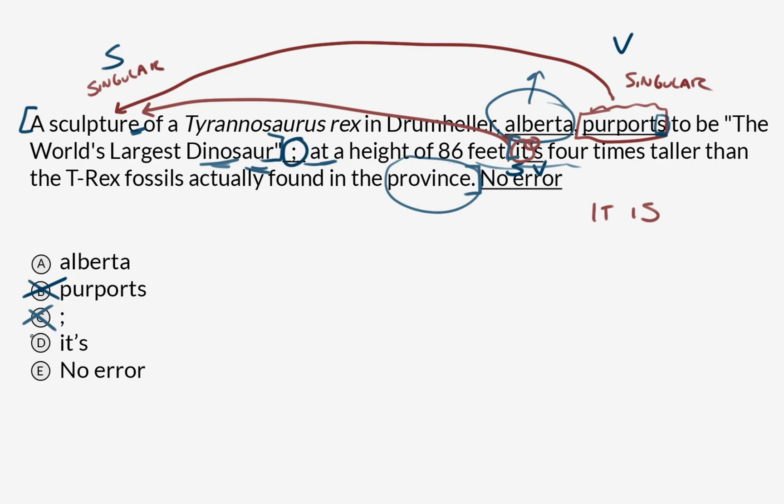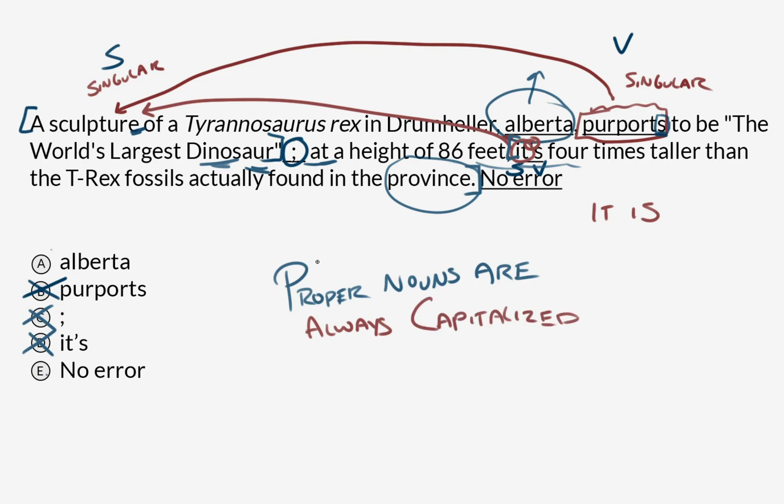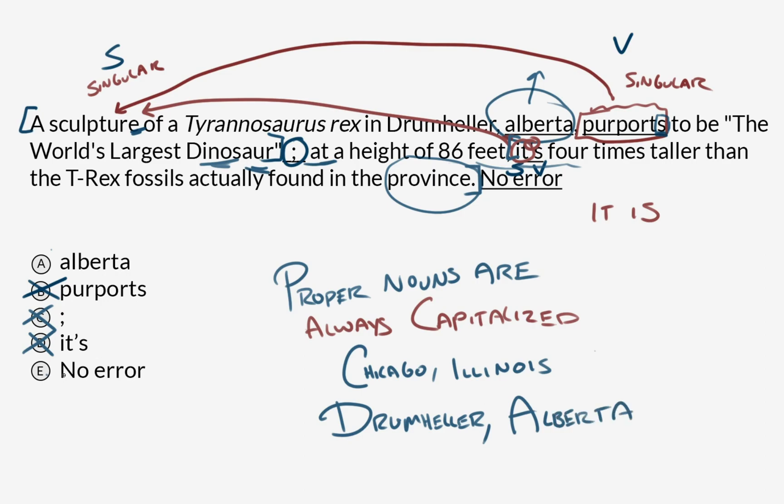And while we're at it, that means 'it's' is also correct. So now we're between Alberta and no error. But we've already flagged Alberta as being lowercase improperly. How do we know that's improper? Because Alberta is a proper noun, and proper nouns are always capitalized. I know that my handwriting is in all caps, so I'll try to make this more explicit and exaggerated. Just as we would say Chicago, Illinois — where I am from — we would similarly say Drumheller, Alberta. So Alberta is our answer and we're going to cross off no error.